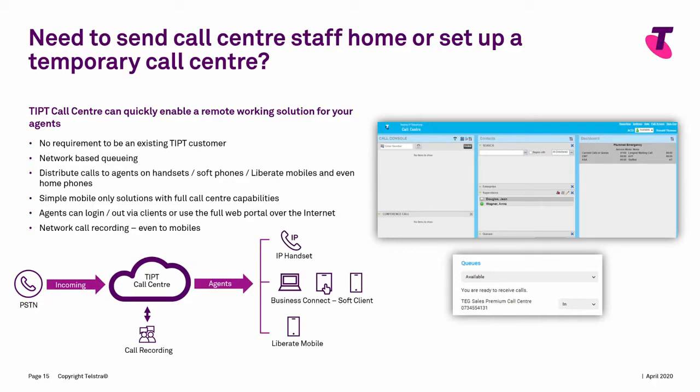What the Tippett call centre allows you to do is essentially stand that queue up in the core of our network. All those calls are queued in the core of the network and then sent out to those endpoints as the agents become available. So that could be to an IP handset, it could be to the Business Connect soft client, it could also be out to a Liberate mobile, or it could just be using a redirect to an actual normal home phone. All those options are available for you to push contact centre calls out to agents wherever they may be.